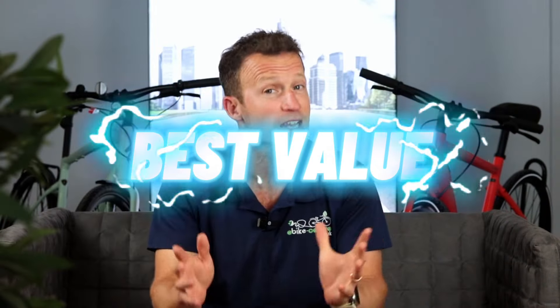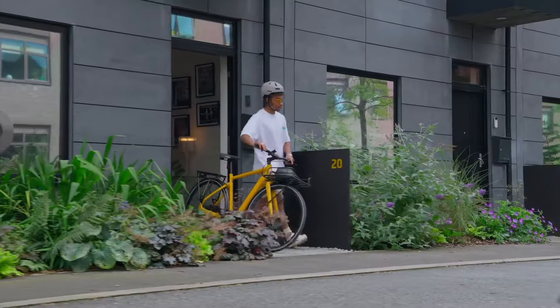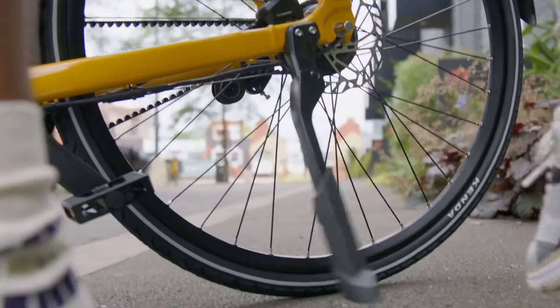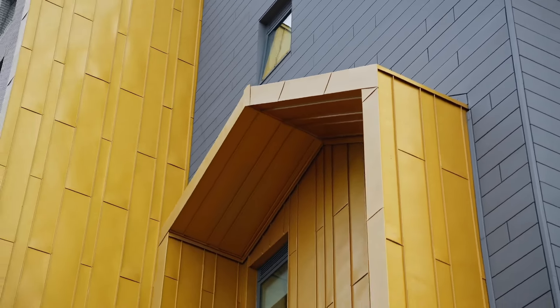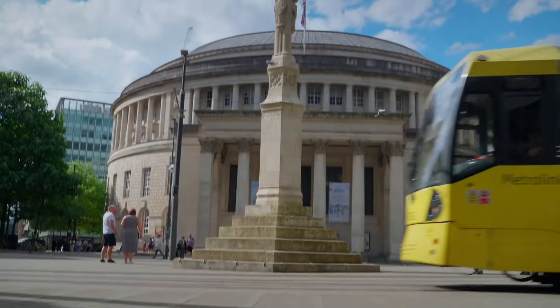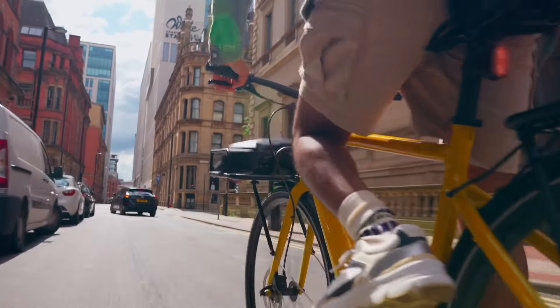First up we've got the best value lightweight e-commuter bike. In this case we've got the Voyageur E+ from Momentum, behind me. They are part of the Giant Group, which is obviously one of the biggest bike manufacturers in the world. Momentum is their entry-level leisure brand, so it is a very good and very well-built bike but it comes in at a much lower price point.